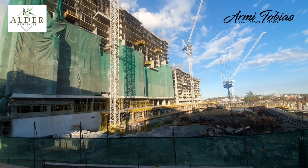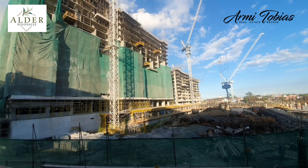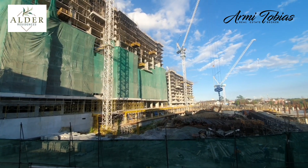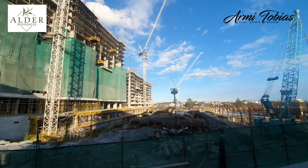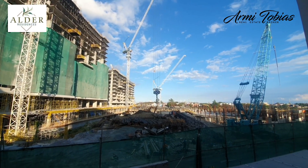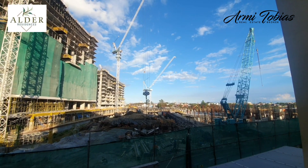In the basement 1 will be the admin office, the security office, entertainment room, water station, laundry station, and CCTV room. The gym will be housed in the Manzuria building, which is the second one.